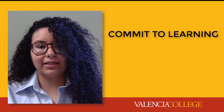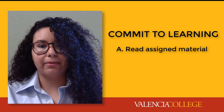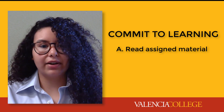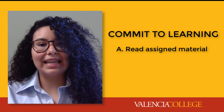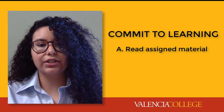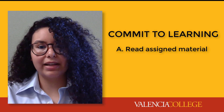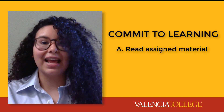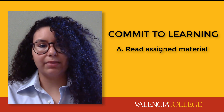Number two: commit to the learning process. Read the assigned course material. This might seem obvious, but there are ways to maximize your efforts when reading course material. Read all material, even if it's not being graded. What you learn from additional resources will contribute to your grade later on. It's best to read the textbook and supplemental resources before reviewing the lecture and lab so that you become familiar with the topic.